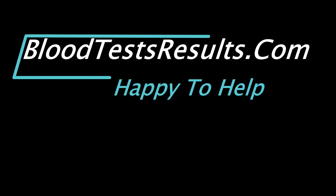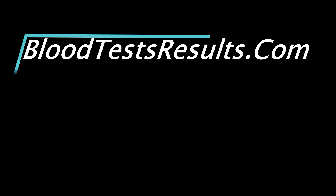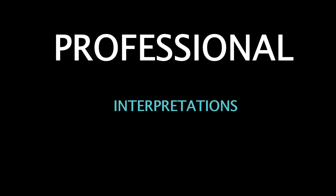BloodTestResults.com — happy to help with professional interpretations and trustworthy information. We are online since 2013 and still helping people understand their lab test results.